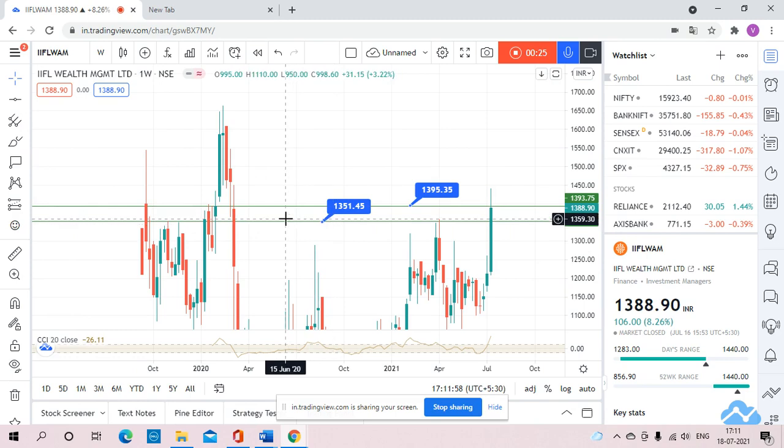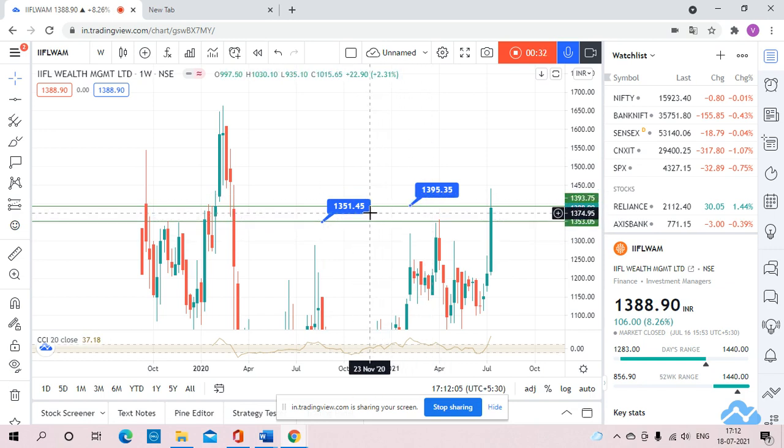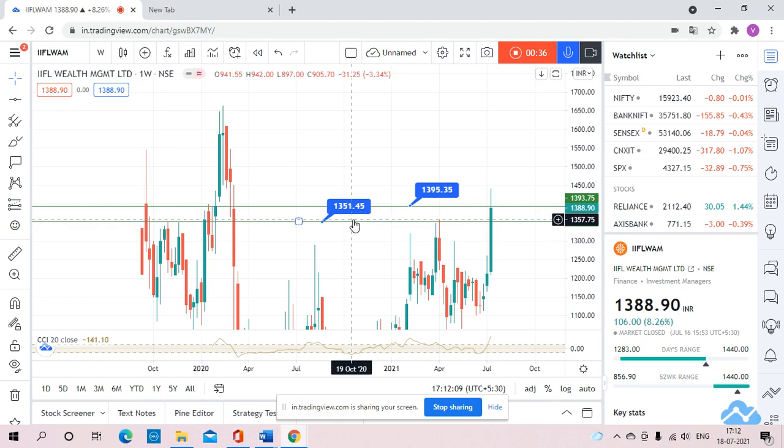Friends, first of all, I would like to draw your attention to two levels I have placed here: 1351 and 1395. These two levels are ones the stock is respecting every time. Let me talk about 1351 first.